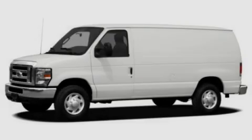Stop by today and test drive this vehicle for yourself. Let's get started.